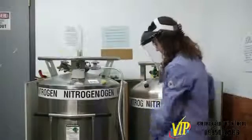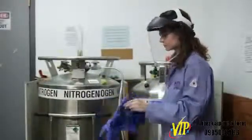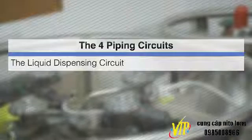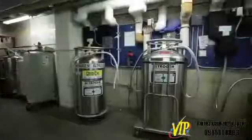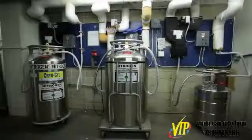Always wear appropriate personal protective equipment before withdrawing liquid nitrogen or cryotubes from a tank. Depending on tank style, there may be four different piping circuits: the liquid dispensing circuit, the pressure building circuit, the economizer circuit, and the gas use circuit. Consult the tank manufacturer's operating manual and get familiar with the functioning of the regulators, valves, and piping circuits.